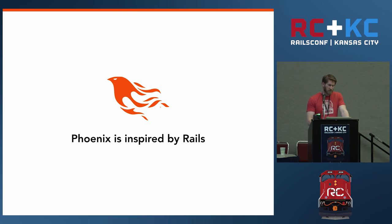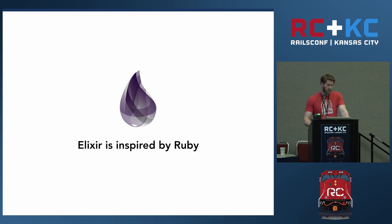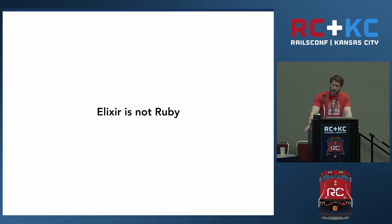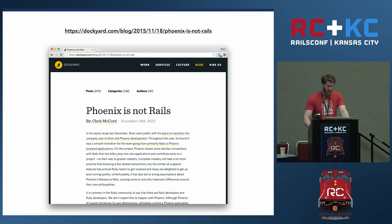Other tools like IRB, ruby-debug, and Pry are also represented natively in Elixir: IEx, the Erlang debugger, and Pry is part of IEx. In fact, most other tools and libraries you may use outside of Rails are built into Elixir, leveraging everything in Erlang. So Phoenix was inspired by Rails, and Elixir was inspired by Ruby. You may be convinced that Elixir is 'Ruby for Erlang' and Phoenix is 'Rails for Elixir' — but Elixir is not Ruby and Phoenix is not Rails. Chris McCord wrote a blog post specifically on this, acknowledging the similarities but discussing where the two diverge.